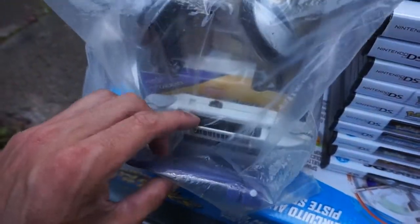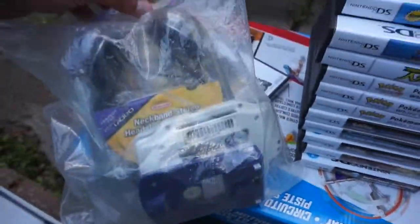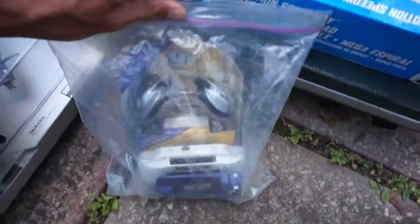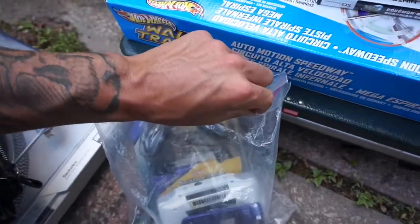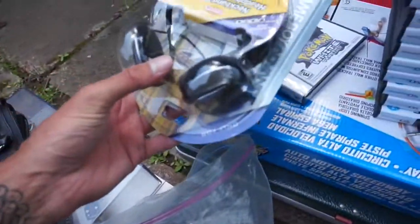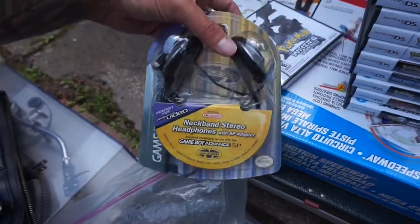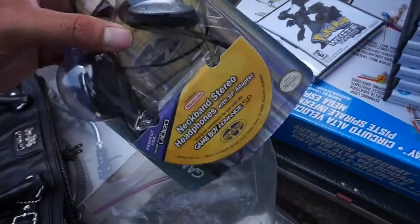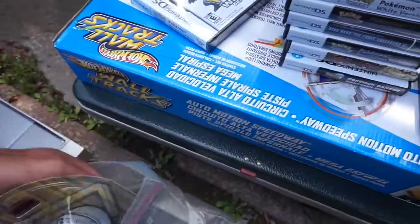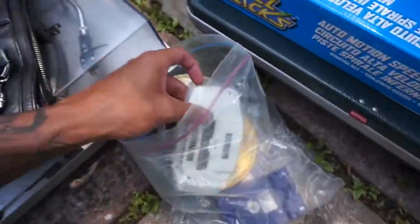I got the Game Boy Advance with a couple of accessories. Check this out — an original Nintendo Game Boy, neck band stereo headphones brand new in the package. Not sure how much that goes for, but we'll see. This is an old one, but it's a Game Boy Advance. I got all that for five dollars.